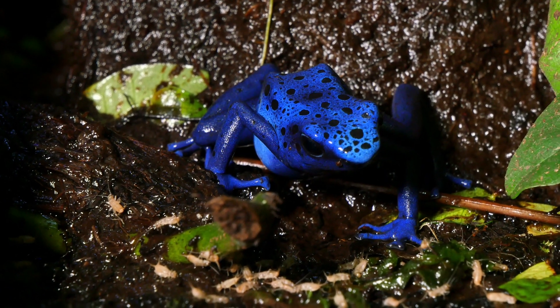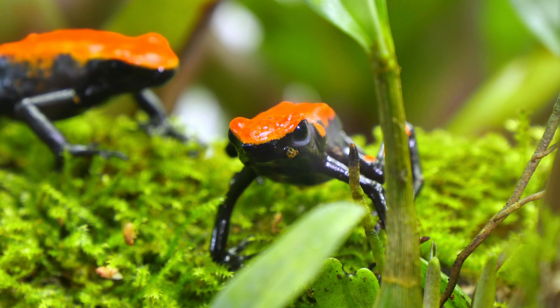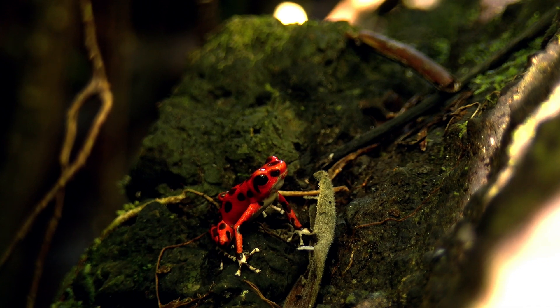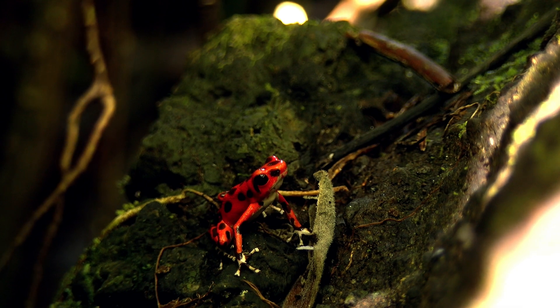Amphibians are some of the most fascinating and ecologically important creatures on Earth. From the regenerative powers of the axolotl to the warning colors of the poison dart frog, each species has evolved remarkable adaptations to survive in their environment. By learning about and protecting these amazing amphibians, we can help ensure their survival for generations to come.